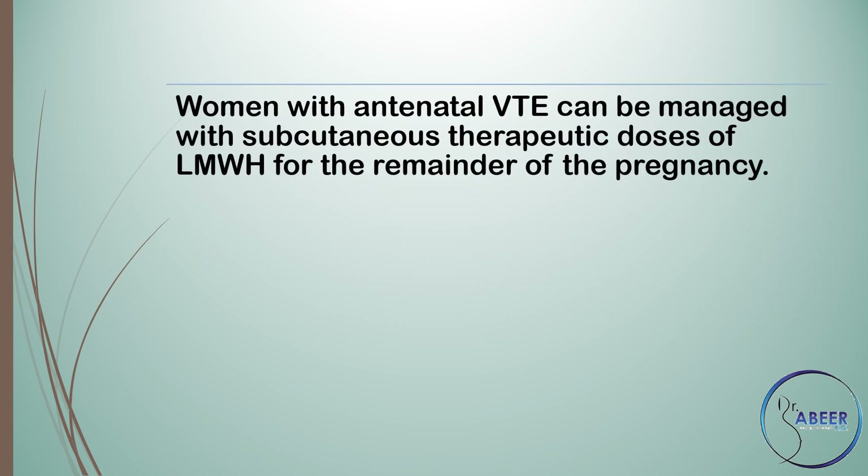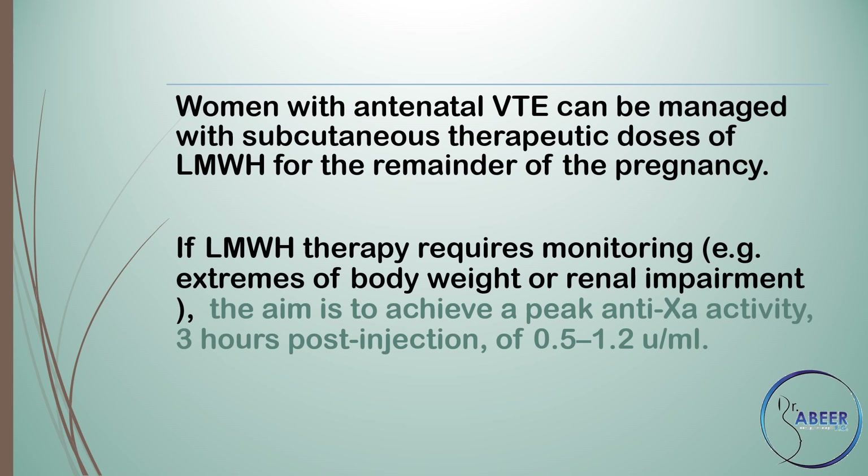Women with antenatal VTE can be managed with subcutaneous therapeutic doses of low molecular weight heparin for the remainder of the pregnancy. If low molecular weight heparin therapy requires monitoring, for example at extremes of body weight or renal impairment, the aim is to achieve a peak anti-Xa activity 3 hours post-injection of 0.5 to 1.2 units per ml.